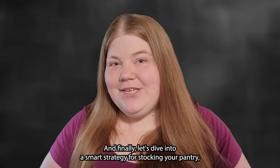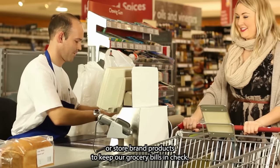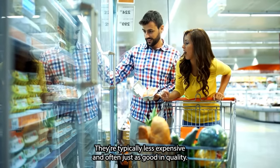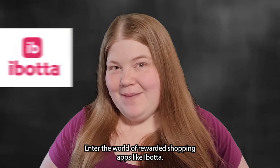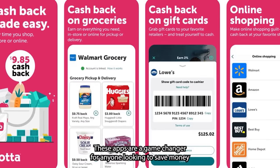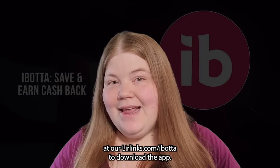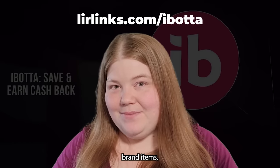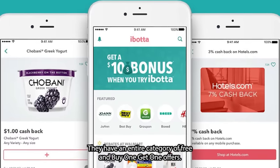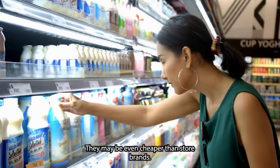Let's dive into a smart strategy for stocking your pantry with coveted name brand items. Most of us lean toward generic or store brand products to keep grocery bills in check, but rewarded shopping apps like Ibotta let you enjoy the best of both worlds — sometimes you can even score free name brand items. Before you shop, check the app for deals and cashback offers; they have an entire category of free and buy-one-get-one offers. During holidays like Thanksgiving or the week leading up to the Super Bowl, you can usually find even more incredible freebies and deals.